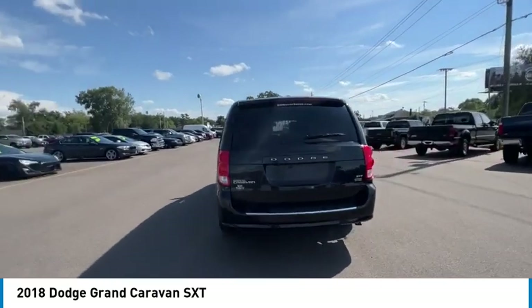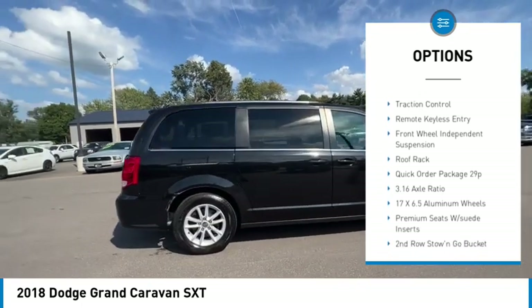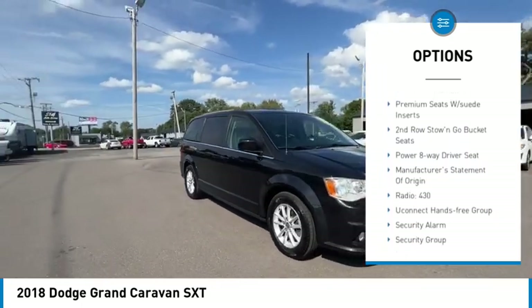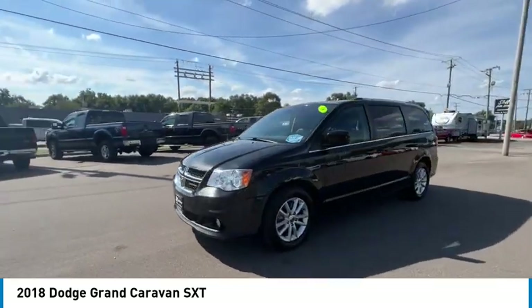Here are some of this vehicle's great options: touring suspension, electronic stability control, alloy wheels, rear spoiler, power liftgate, brake assist, traction control, remote keyless entry, front wheel independent suspension, and roof rack.